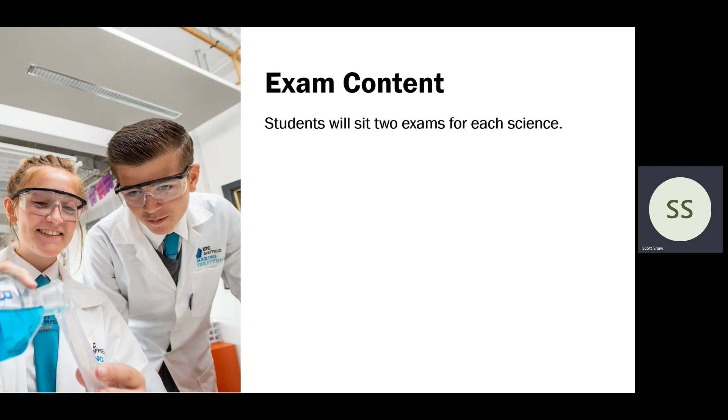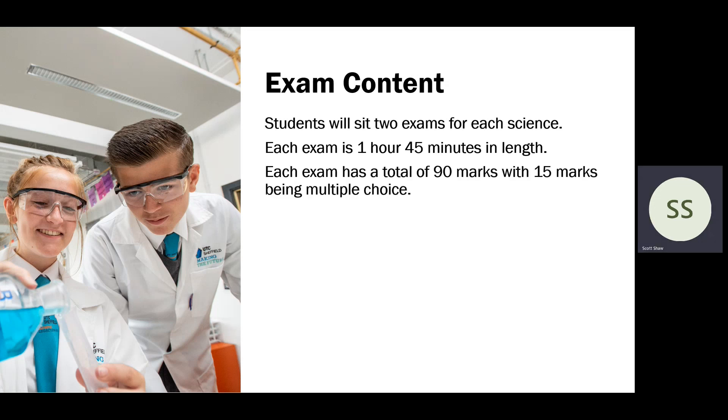Students will sit two exams for each science — two for biology, two for chemistry, and two for physics — and they'll be awarded three separate GCSEs. Each exam is one hour 45 minutes in length, and each exam is out of a total of 90 marks, with the first 15 marks of that 90 being multiple choice.